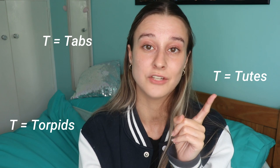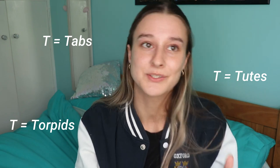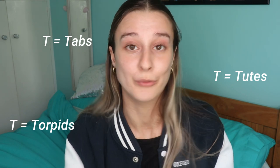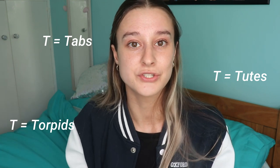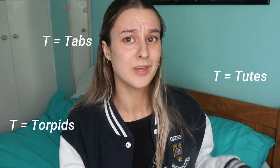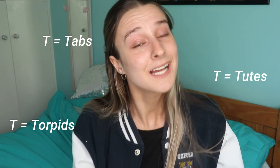T is also for tutes, tabs, and Torpids. A tute is just the quick way of saying tutorial — your one-to-one, one-to-two, or one-to-three lessons with your tutor to discuss essays, problem sheets, or anything really. A tab is someone from Cambridge — it's short for Cantabrigian, which is the Anglo-Saxon name for someone from Cambridge. Torpids is the name of the bumps race that happens in Hilary term; it's normally freezing and quite often gets snowed off.